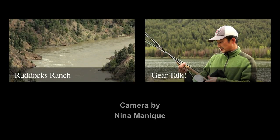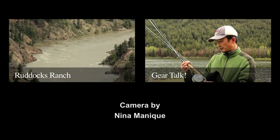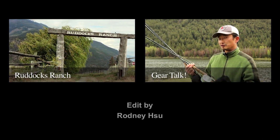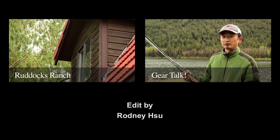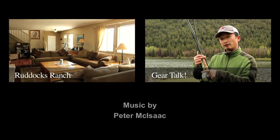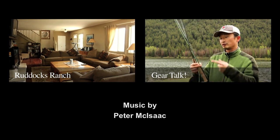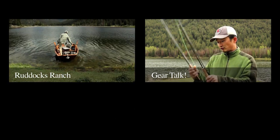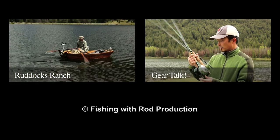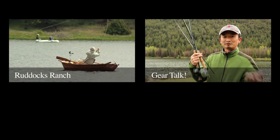Hey everyone, we hope you have enjoyed this video. For more information on the gear we used in this video, please click on the top right video. And if you need more information on fishing in British Columbia, please go to our website at fishingwithrod.com. Make sure you subscribe to this YouTube channel. Until next time, good luck fishing. Thank you.